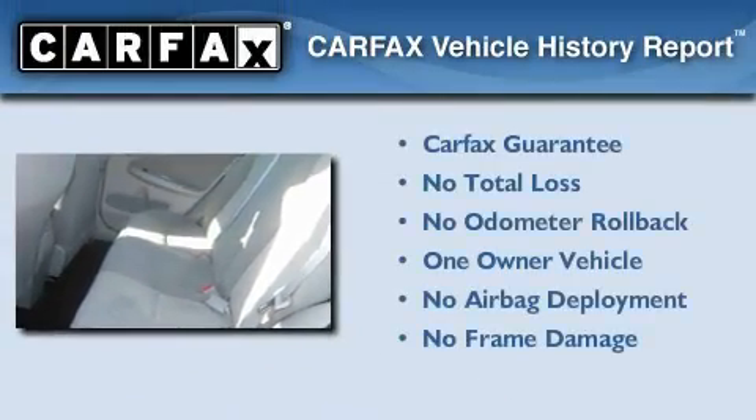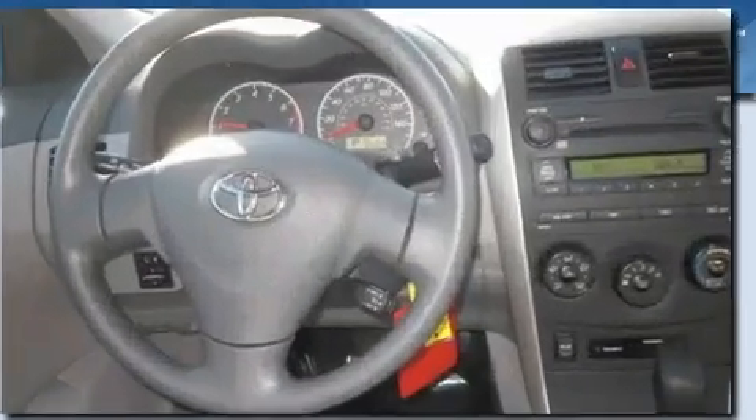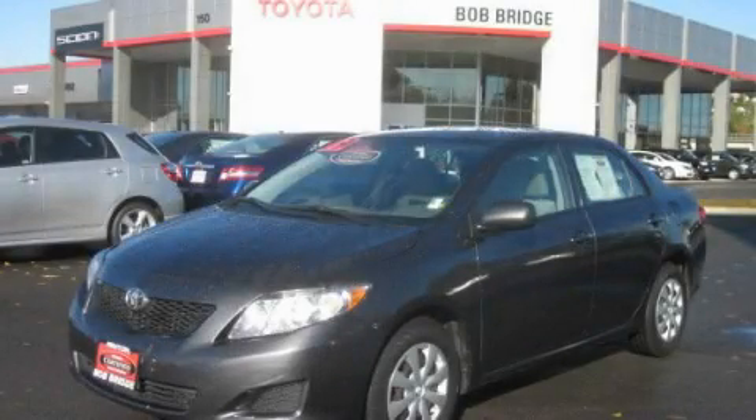This car has had only one owner and it qualifies for the Carfax buy-back guarantee. Please call us today for more information on this great vehicle.